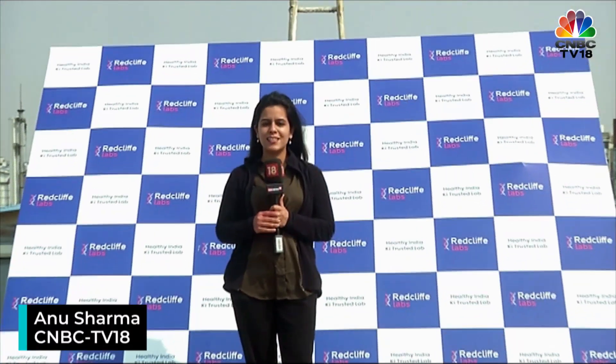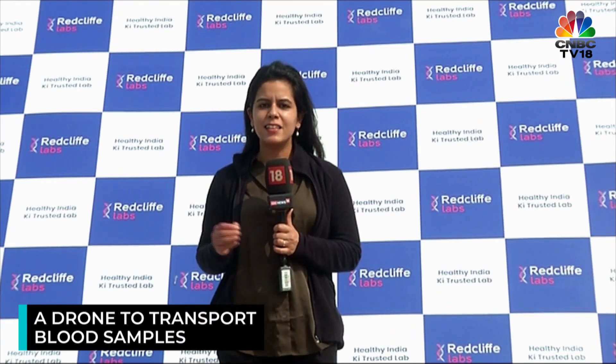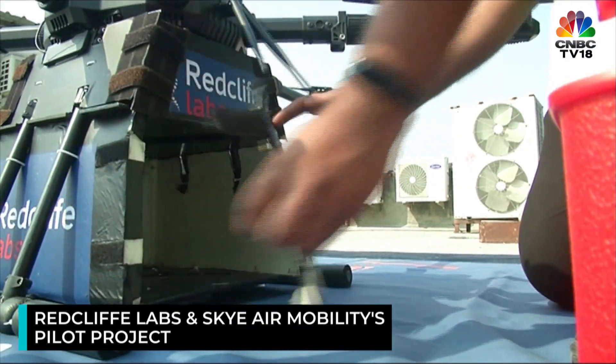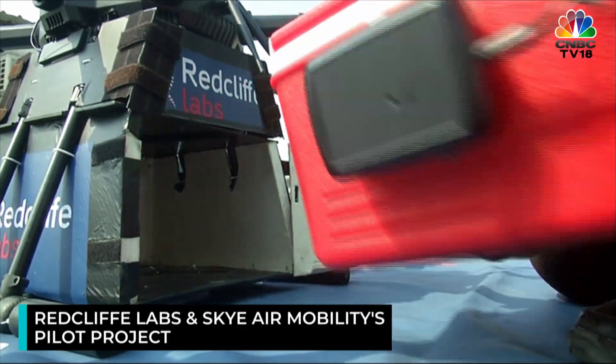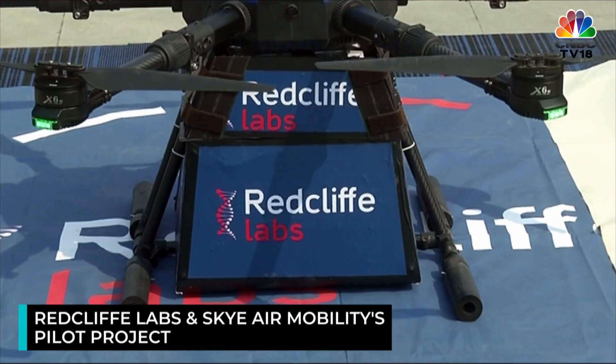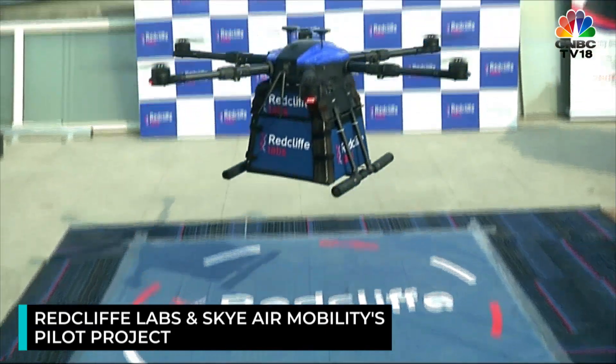A drone that can transport blood samples? You heard that right. The drone sector has been in the spotlight since 2021, and under various beyond visual line of sight operations, Redcliffe Labs and Sky Air Mobility have joined hands to conduct a pilot to transport blood samples. Let's find out what goes behind the transport of these blood samples via drones and what is the future of this technology.